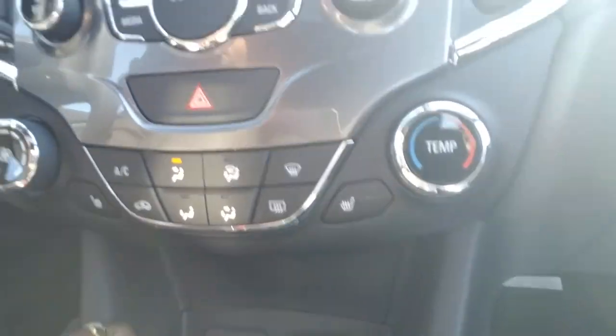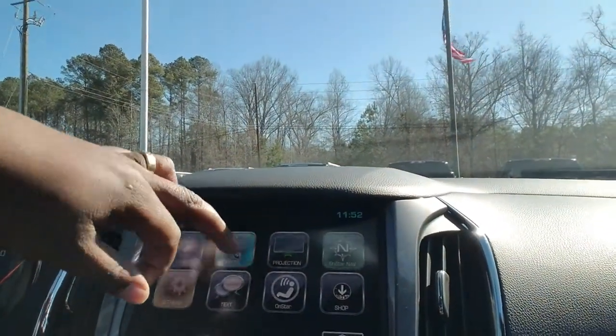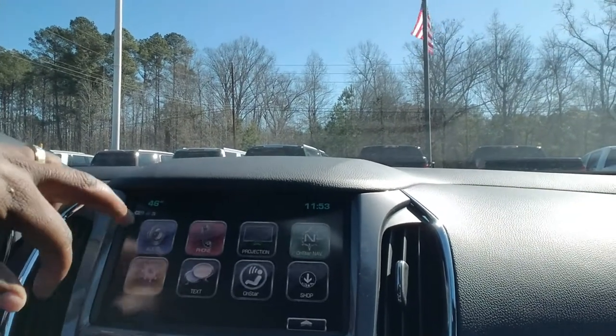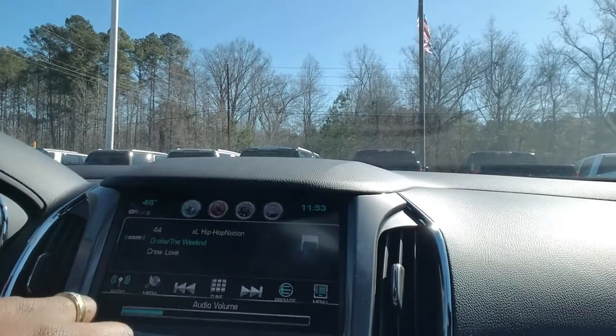You can also pair the phone to the system to play all your favorite music. And speaking of music, I love that hip-hop.